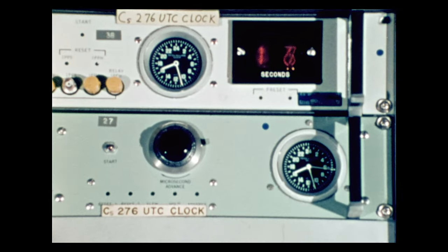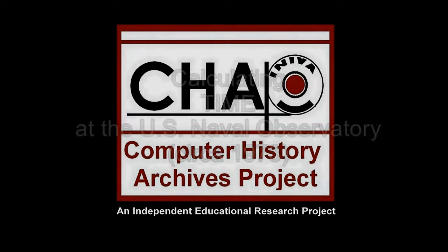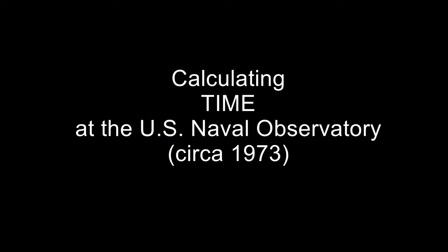At the tone, 18 hours 17 minutes coordinated universal time. Today we look at a vintage film circa 1973. This very brief U.S. government film gives an overview of various methods of calculating and reporting the correct time. It spotlights the U.S. Naval Observatory headquartered in Washington DC and some of the time measuring equipment used, including a UNIVAC computer and tape units, telescopes, and various tracking, recording, and communications devices.